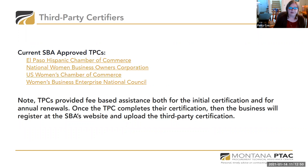The approved third-party certifiers are listed on the SBA site. All these certifiers do charge fees, both for the initial certification process and for annual renewals. Once you get a third-party certification, you can register at the SBA's site and upload that certification. But PTAC is here to help you for no cost. It's not a really difficult process to get certified — you have to be attentive to detail — but we're here to help you with the steps.